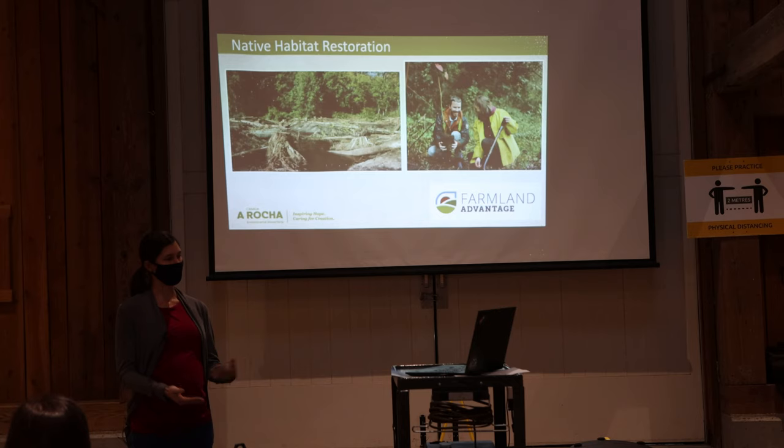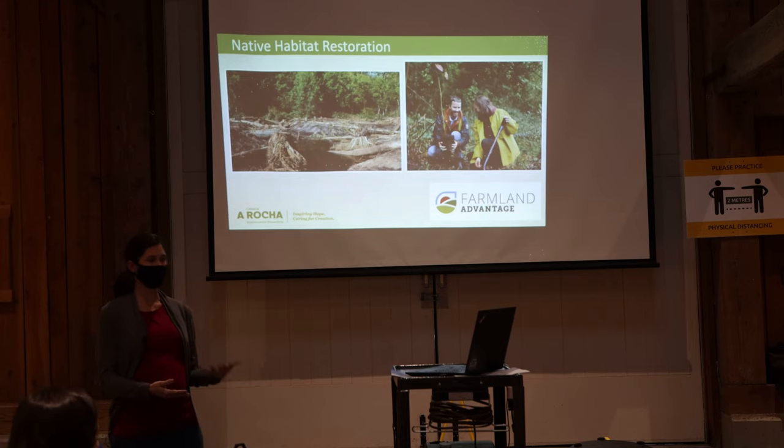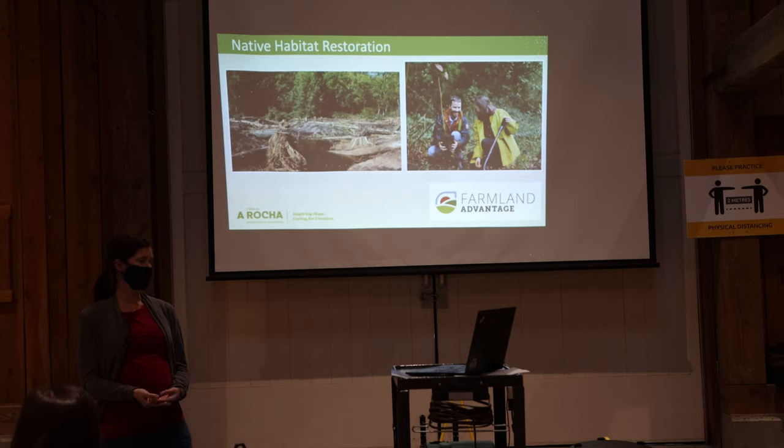Touching on our restoration work: one of our priorities at Arasha is to restore stream habitat. We've recently partnered with Farmland Advantage, which provides incentives to farmers to protect riparian zones. We receive funding to connect with landowners — many of whom we already have pre-existing relationships with — and then a program advisor does an assessment on the property, after which we implement any recommended restoration work. The farmers are financially compensated for this, and it's a partnership we're really excited about.